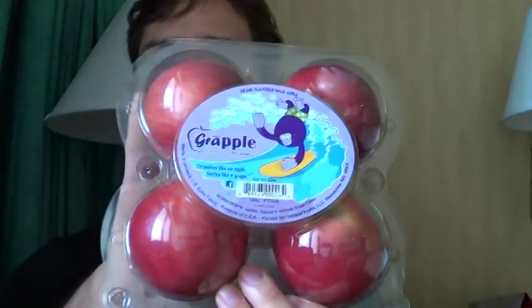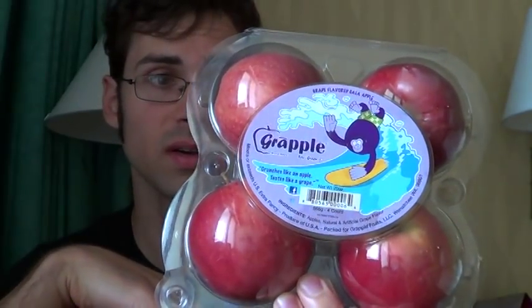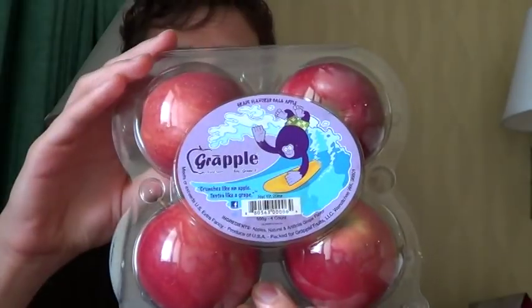This cost me $5 US, so each one of these apples is $1.25. It's quite a lot of money for an apple, but compared to weird fruit I buy, it's not really that expensive. If you want to try something as a novelty, I say it's worth it.